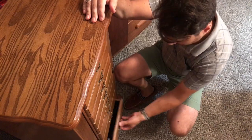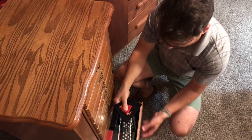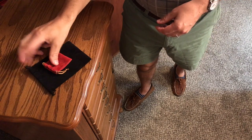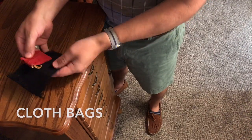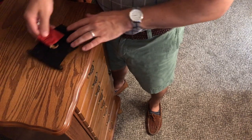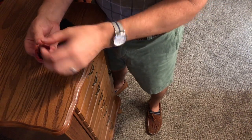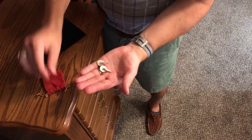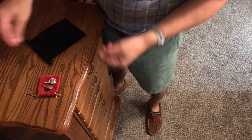This is a brilliant choice for someone looking to add refinement and organization to their wardrobe. And for those extra special pieces, these cloth drawstring bags are available in a variety of sizes, colors, and fabrics — a great, inexpensive way to protect your favorite accessories from dust and scratches, no matter where you store them.